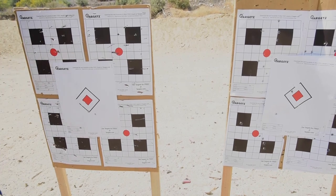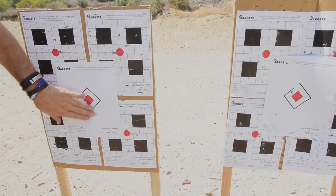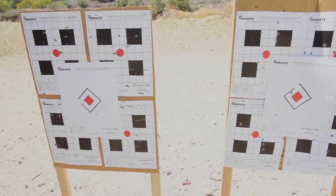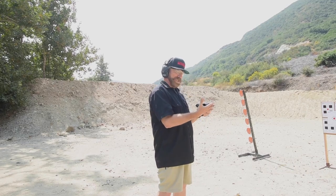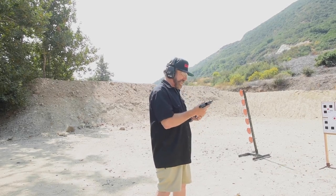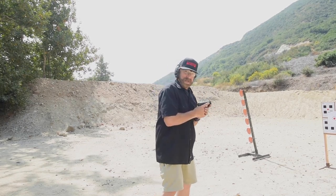Wyatt Earp once observed that fast is fine and accurate is final. I got my first shot off okay then the group started opening up — I expected better from a single-action trigger. Here's the dinky little Sig P365 — it's smaller than my hand. I liked the street appeal of this thing when we started, and I'm really liking how it shoots.